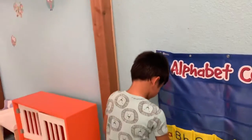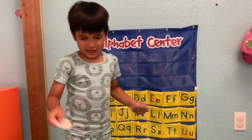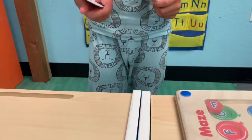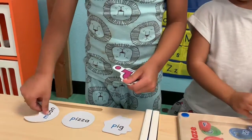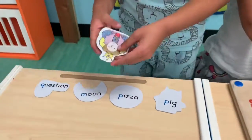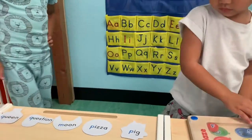I will be the student — you teach me something. Show me what you got. We got pink — P. And then where does P go? This is a pizza. We also have moon, question mark, and queen. We'll just put them in the pockets.